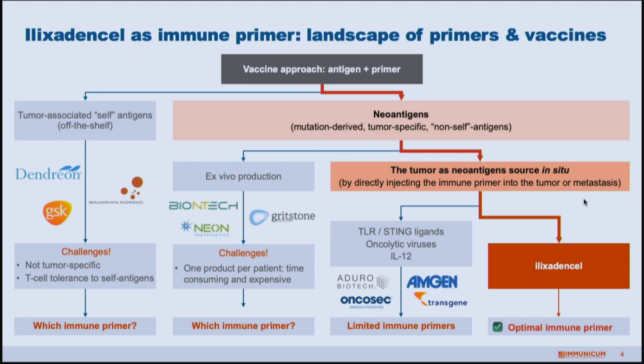Our approach is more comparable to toll-like receptor ligands, STING ligands, oncolytic viruses, and cytokines like IL-12 being injected into the tumor. All of these approaches are interesting but have a very limited mechanism of action — they only produce one cytokine or one inflammatory molecule and don't change the whole environment of the tumor to create a potent immune response. We use a more complex cell therapy to accomplish that, giving us a more complete mechanism of action.